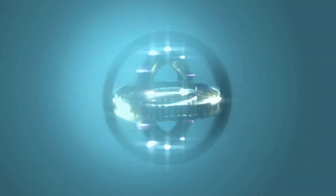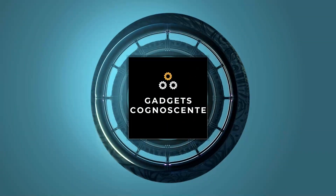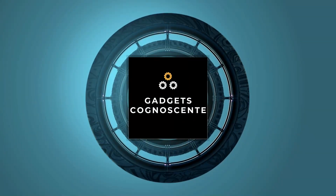Hello and welcome to Gadgets Kanyushendi. If you like our content, please don't forget to like the video and subscribe to the channel. All the links to the products are in the description below.